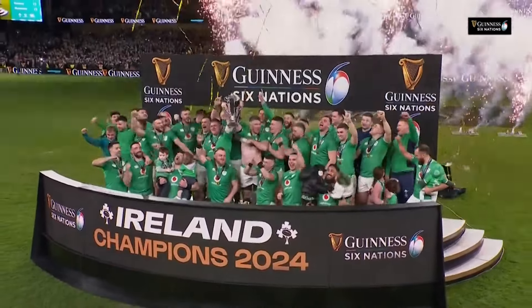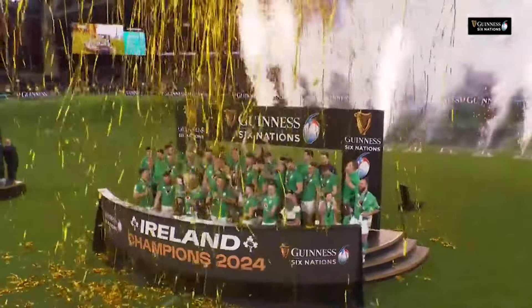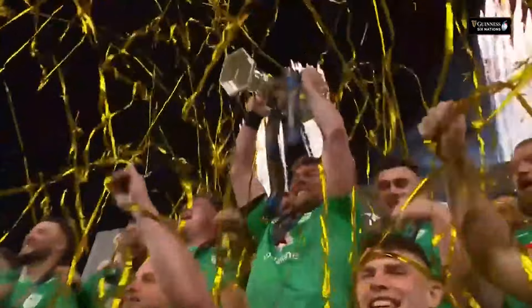Well everybody, it's been done. While the Grand Slam wasn't to be, Ireland have become the first team since 2017 to win the Six Nations Championship back to back. This wasn't necessarily one of the most entertaining games of all time, but what it was for those new to rugby was an absolute defensive masterclass that any defence coach should do a lot of digging into.